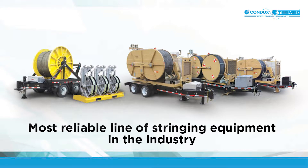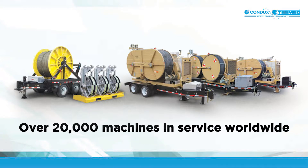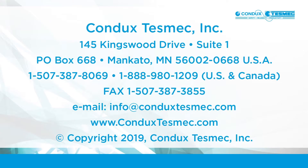The Condux Tesmec line of stringing equipment is the most reliable and extensively used in the industry, with over 20,000 machines in service worldwide. Condux Tesmec brings safety, efficiency and productivity to every job site. Contact Condux Tesmec today.